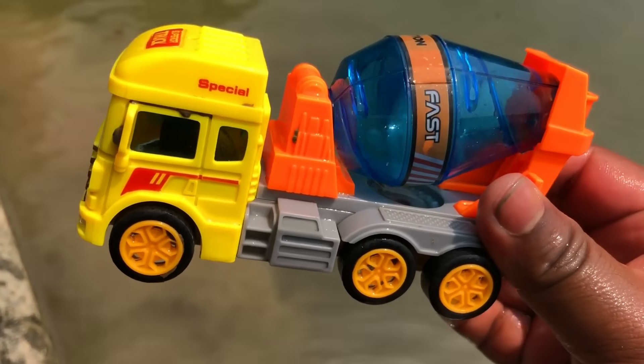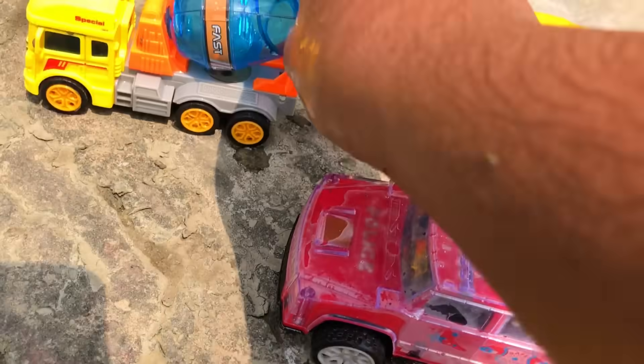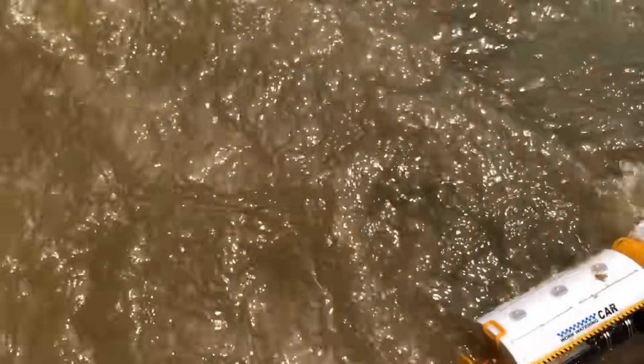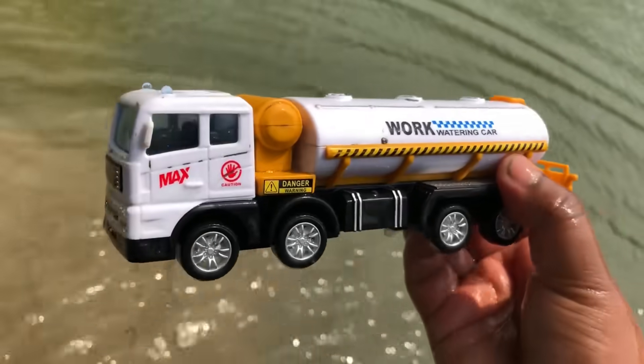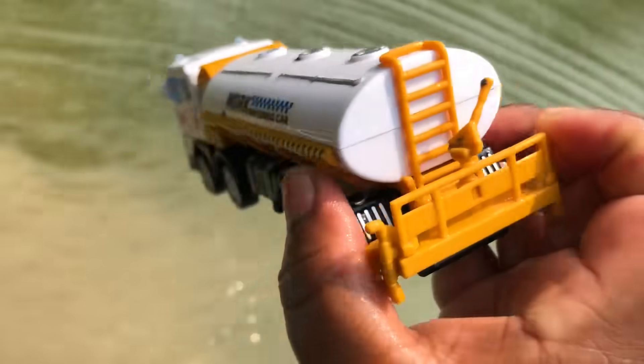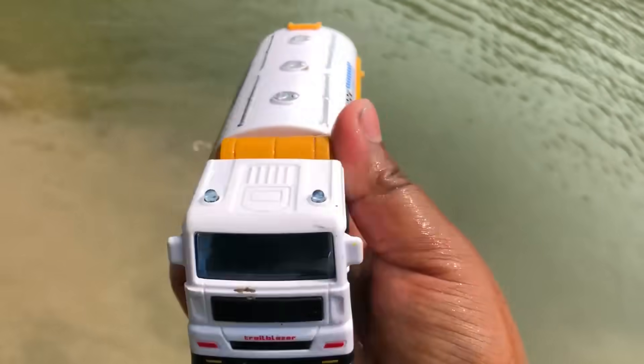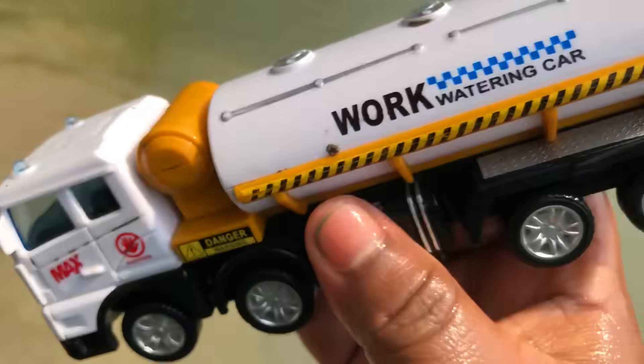A large six-wheeler mixer truck. Wow — construction truck, very beautiful and extraordinary!